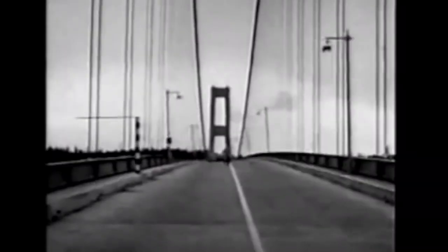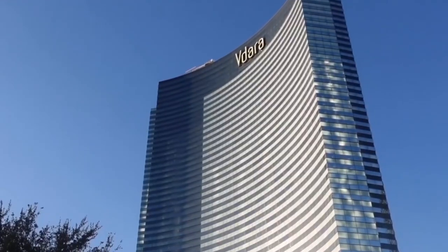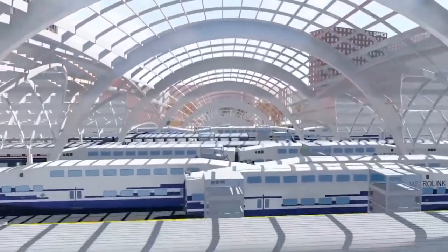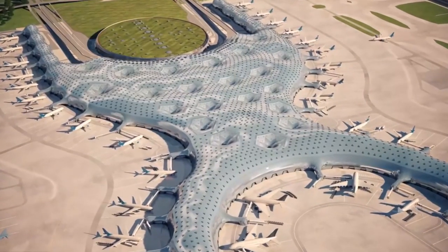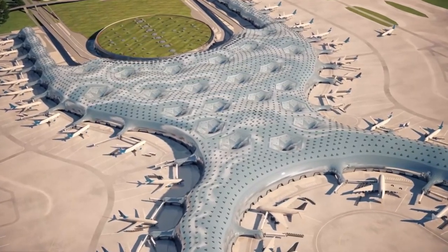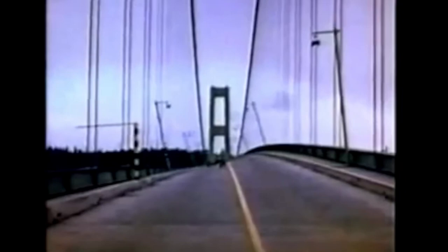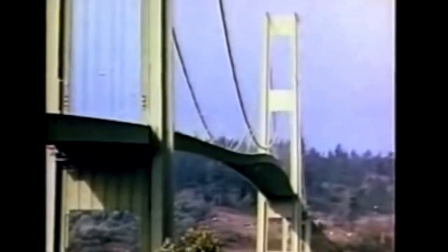Every project begins with an idea, then a plan, and eventually the idea is turned into reality. Before construction begins, architects spend a reasonable amount of time planning and creating designs. Often, these designs are correctly executed, and the owners get themselves a new functioning property.